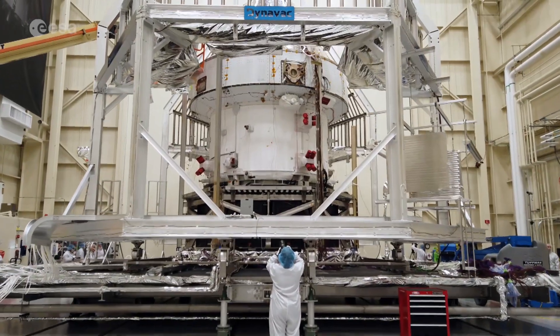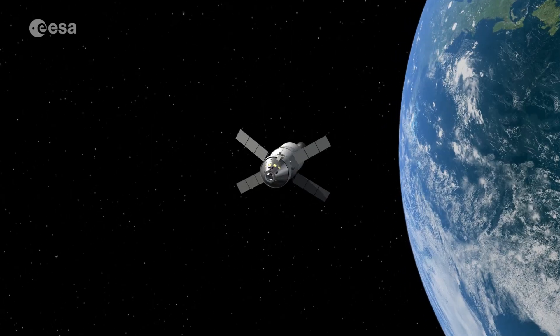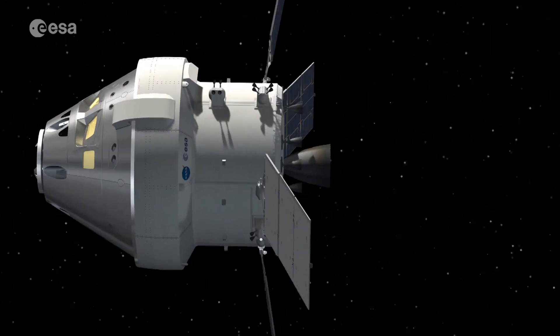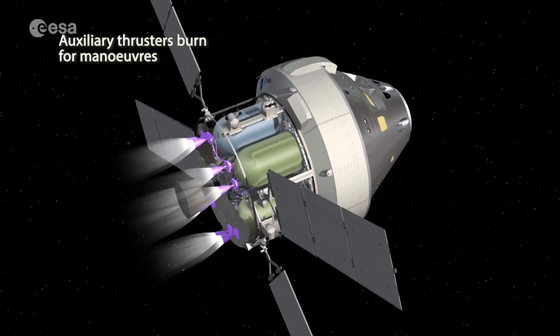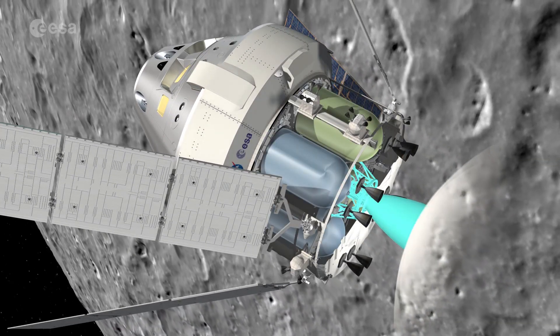The European Service Module, or ESM, is the heart of the Artemis spacecraft. It will provide electricity, water and air to NASA's Orion crew capsule, as well as maintaining temperature for life support. Its engines will provide propulsion and navigation control for the journey to the moon and back.